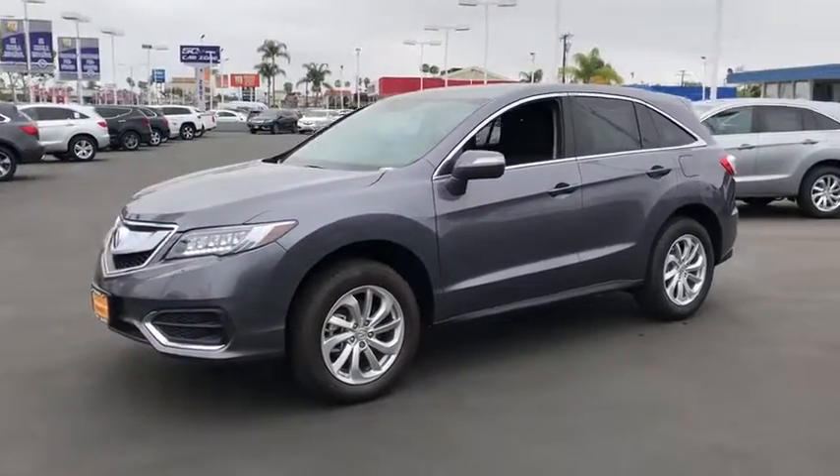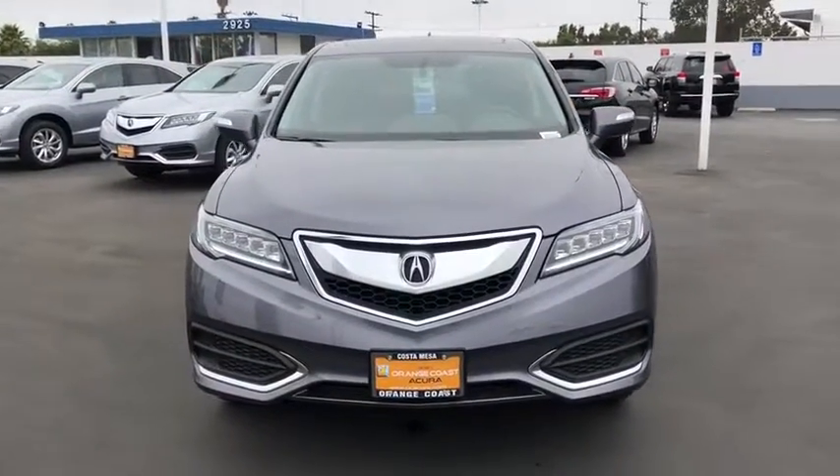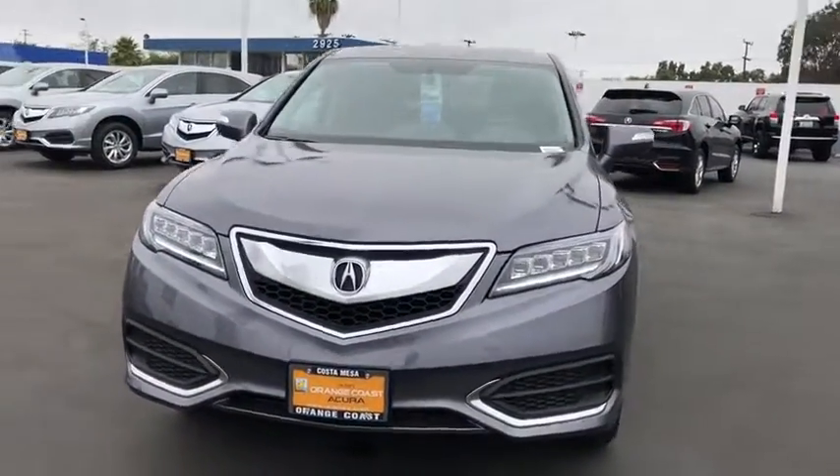Adjustable steering wheel, power steering, cruise control, auto dimming rear view mirror, keyless start, floor mats, aluminum wheels, four-wheel disc brakes.